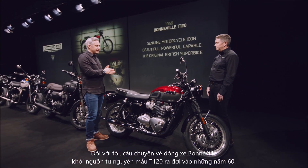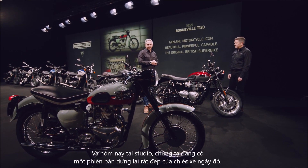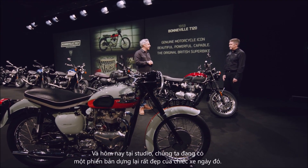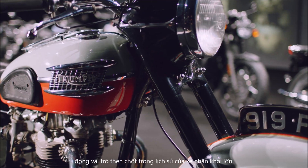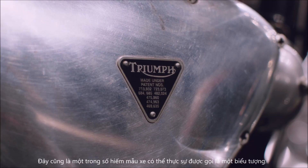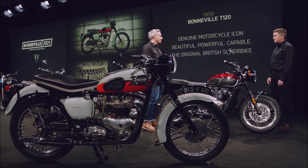For me, the Bonneville story really starts with the original 60s T120, and we have a lovely-looking example with us here in the studio today. In my mind, and I think for many people as well, it played a pivotal role in motorcycle history, and it's one of those rare things that we can truly call iconic.